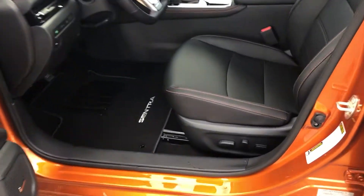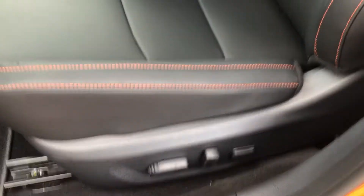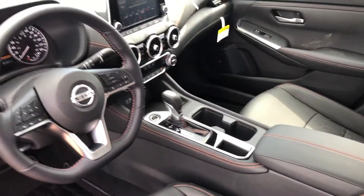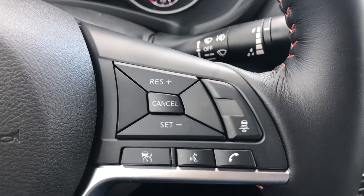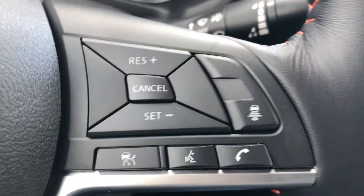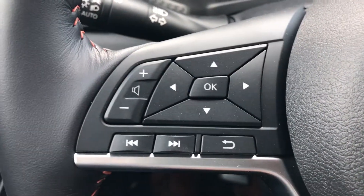Taking a peek on the interior here, you'll see you get your leather full power seats. They are actually very comfortable seats and there's also quite a lot of room in here. On the steering wheel you're going to get your cruise control settings — it does have adaptive cruise control as well as your Bluetooth settings on the right side. And over here you're going to get all your radio controls.